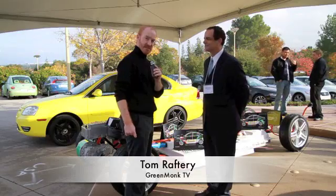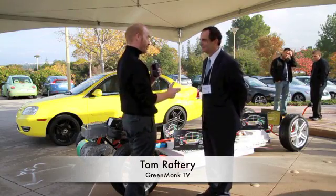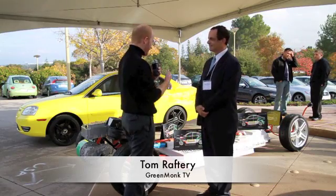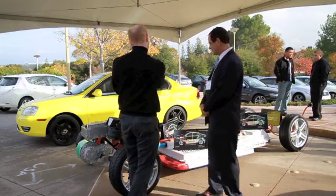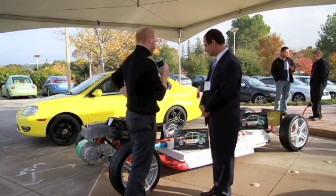Hi, everyone. Welcome to Green Monk TV. I'm at SAP headquarters today, and I'm talking to Brian Patno of Coda Automotive. Brian, you've got a half a car and a full prototype. Tell me a little bit about Coda Automotive and your half car.